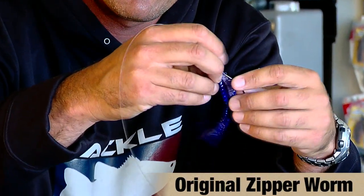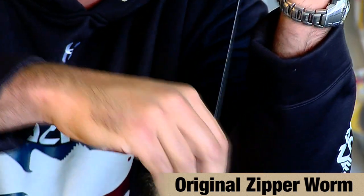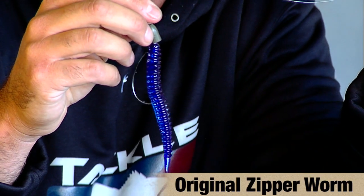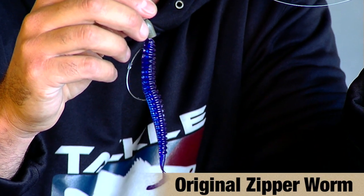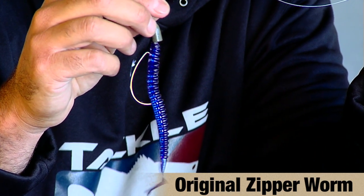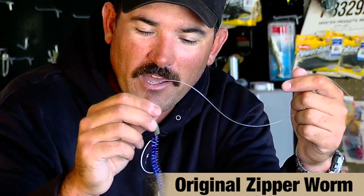My other main bait that I thought I was going to catch them on really well in the tournament, but it just didn't pan out for me, was this 5-inch zipper worm in black grape, rigged Texas style. I basically found the tightest hydrilla clumps I could scattered throughout the lake and just flipped it in and around the tight grass. In practice I caught two over eight pounds on it, but in the tournament I never got a good bite on it.